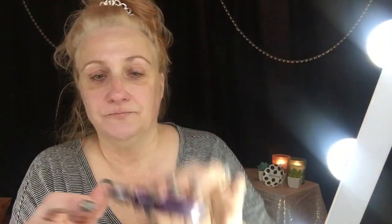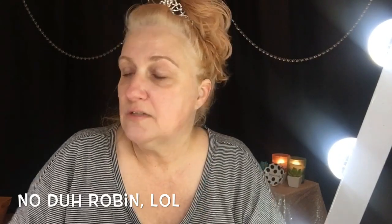Then I go in with my eye primer. This is the Urban Decay Anti-Aging eye primer. I'll have everything listed below. This is probably going to be a long video, just to forewarn you, because I'm going to do it in each step that I do my makeup.